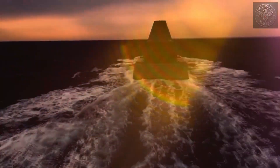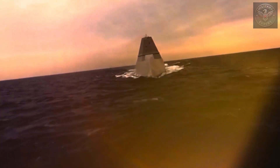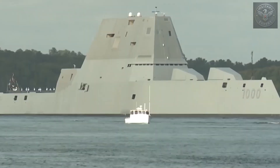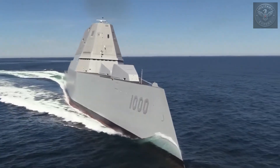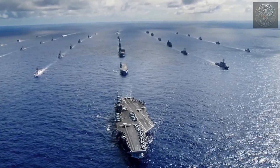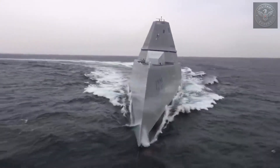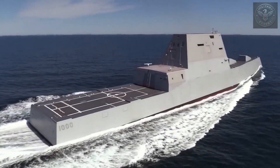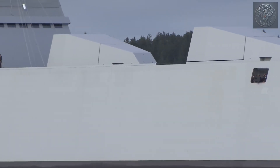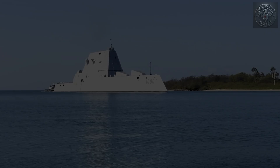If you saw this ship in a movie, you'd probably assume it's some futuristic prototype, not an actual, fully operational warship. But the USS Zumwalt is very real. Its unusual shape isn't just for looks — every line, every angle, has a purpose. Unlike conventional warships with towering radar masts and exposed weaponry, Zumwalt has none of that. Its profile is low, its surfaces are smooth, its edges are sharp. Almost geometric. It looks alien.